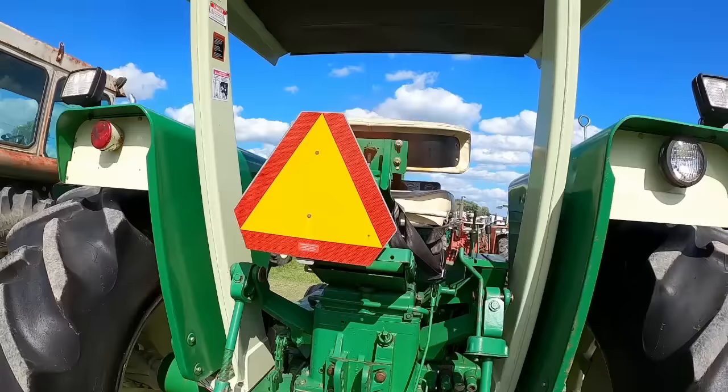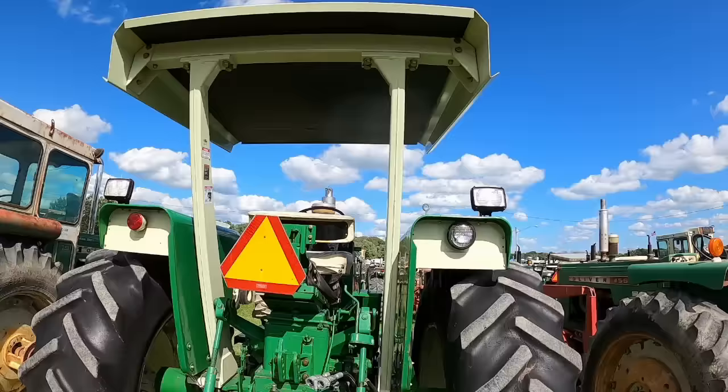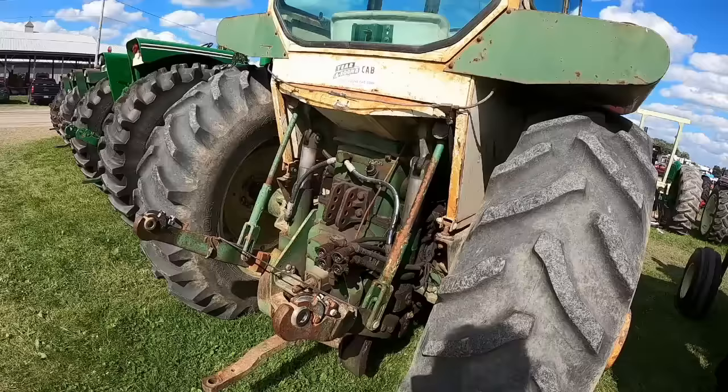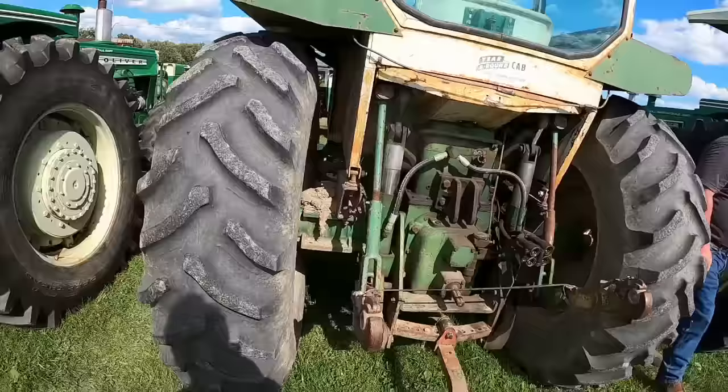In case anybody's wondering, this is an Iron Bull aftermarket roll bar canopy. Another 1955 front wheeler — Category 2 or 3 hitch. You can tell by these large external lift cylinders for the three-point hitch. If it didn't have those, then the cylinders inside the hydraulic unit — that's a Category 1 or 2 three-point hitch. Dual hubs, Cummins conversion.